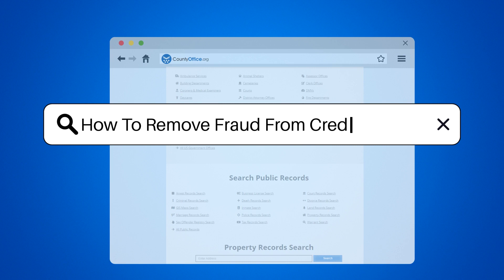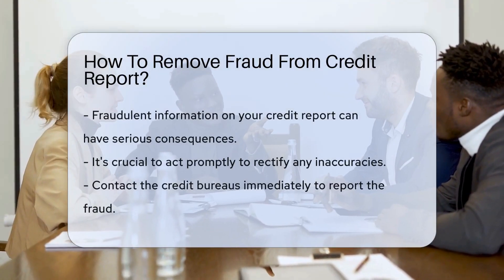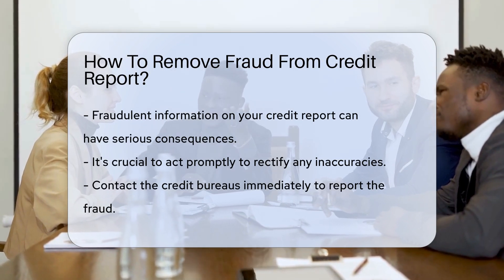How to remove fraud from your credit report. Fraudulent information on your credit report can have serious consequences, so it's crucial to act promptly to rectify any inaccuracies.